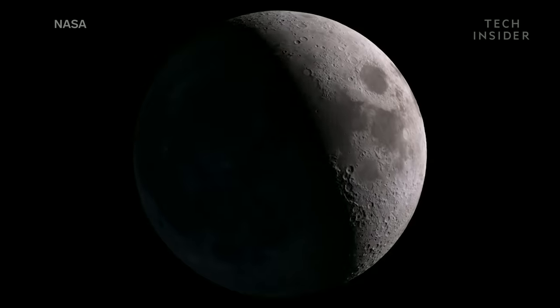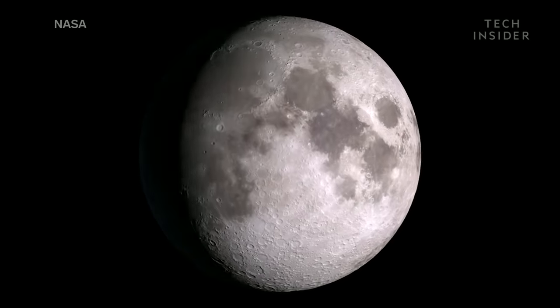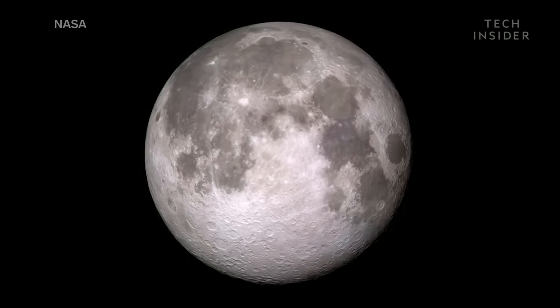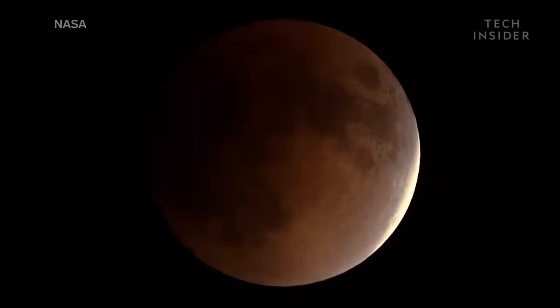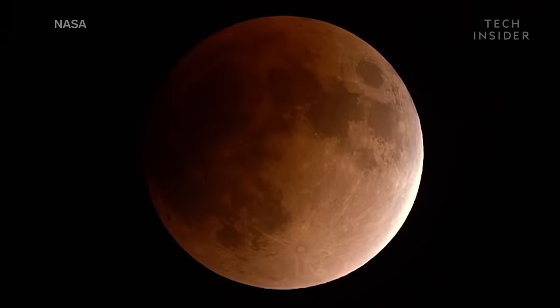Whenever you look up at a full moon, you're seeing sunlight that's reflected off the lunar surface. So if something were to block that sunlight — say the Earth — then in theory the moon should disappear from view.